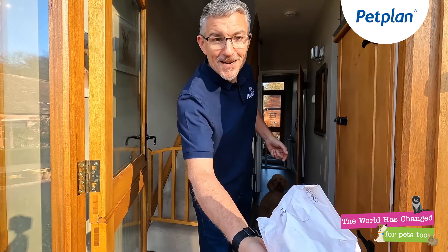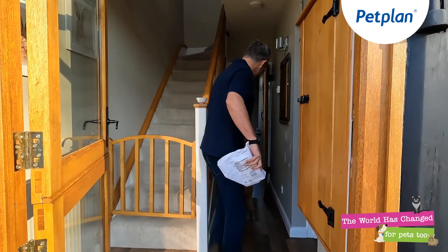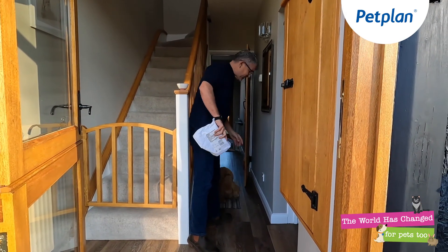Good afternoon. Thank you very much. Stay. Good. Stay. Good.